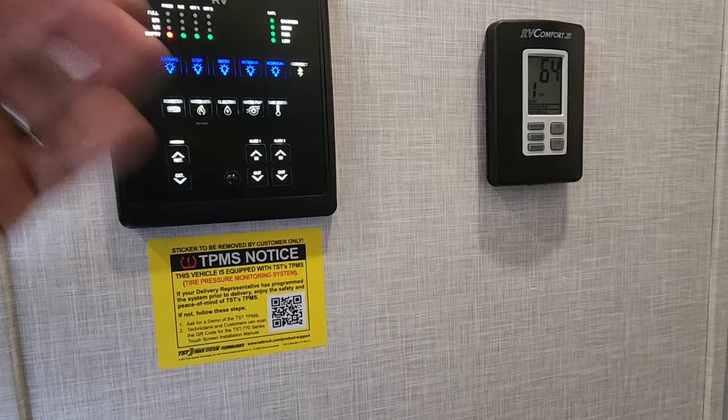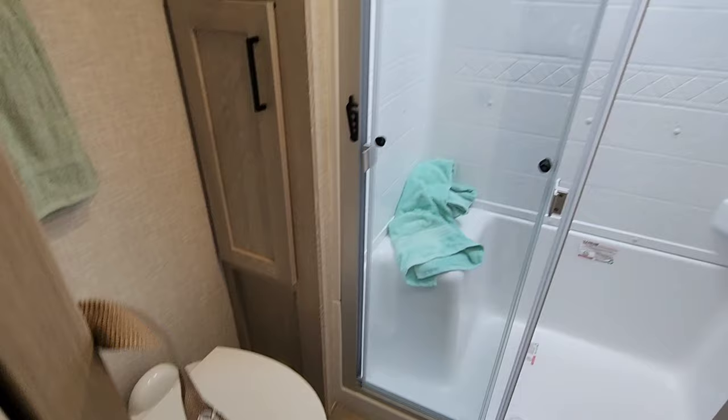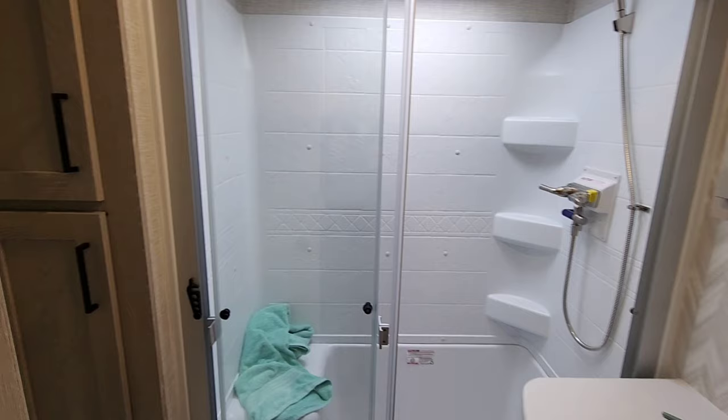Let's head upstairs. You've got all your controls right here with a motion detector — it lights up whenever you walk by. Thermostat control for both of your ACs, and your 30 amp solar charge controller right here. Looking inside the bathroom, you have a porcelain foot flush toilet, a good-size shower — especially for an RV this size and weight — an undermount stainless steel single basin sink, a nice medicine cabinet, and additional storage.